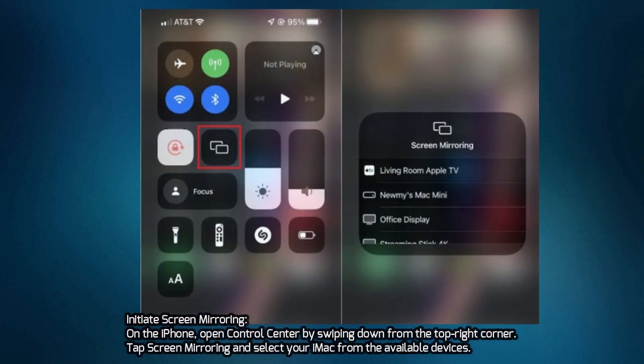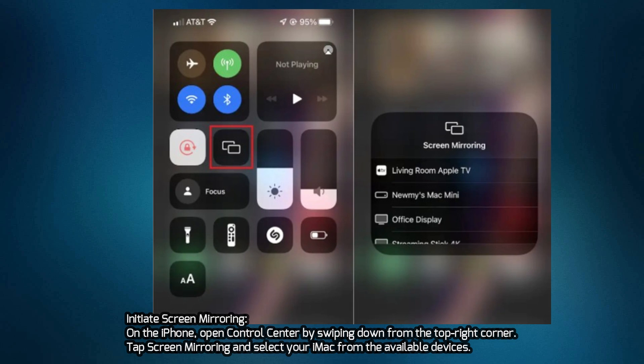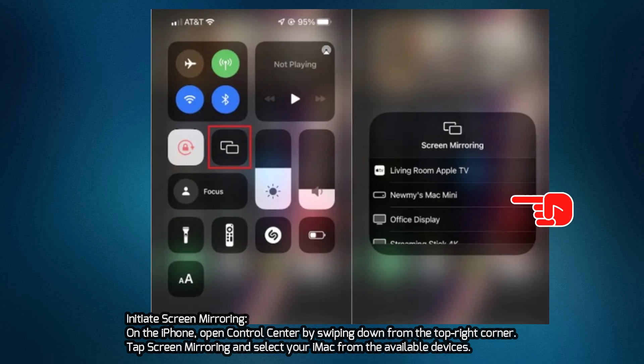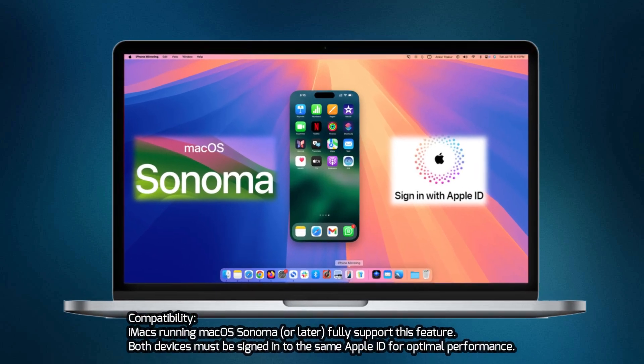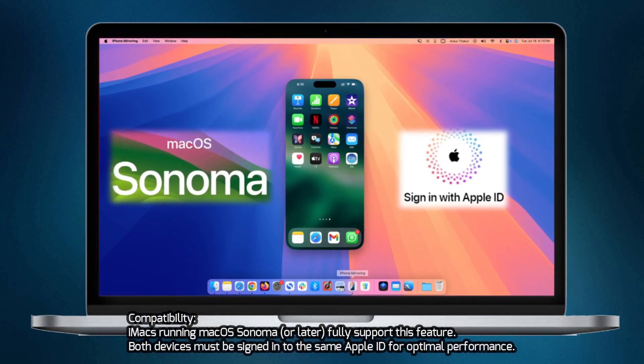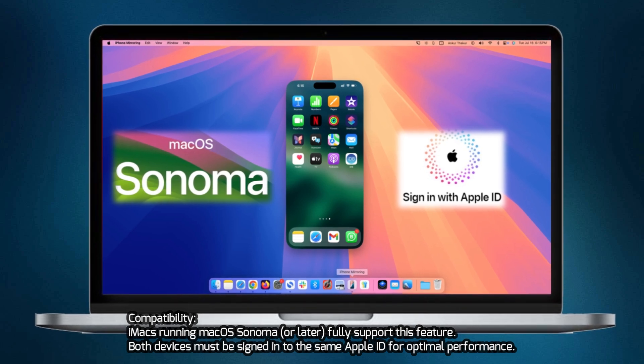Initiate Screen Mirroring on the iPhone by opening Control Center, swiping down from the top right corner. Tap Screen Mirroring and select your iMac from the available devices. Compatibility: iMacs running macOS Sonoma or later fully support this feature. Both devices must be signed into the same Apple ID for optimal performance.